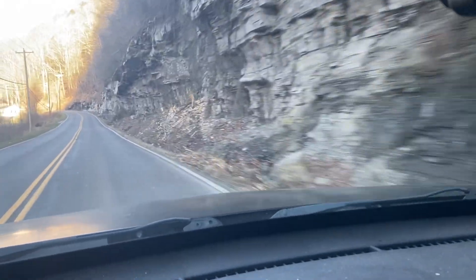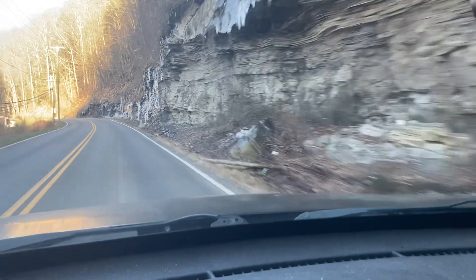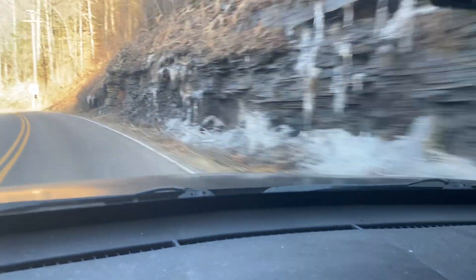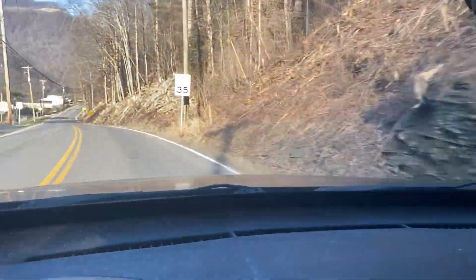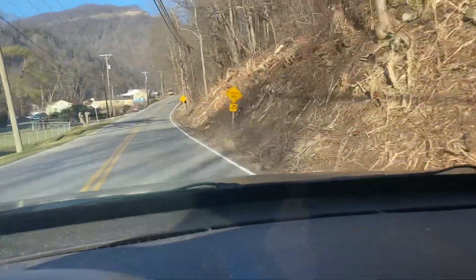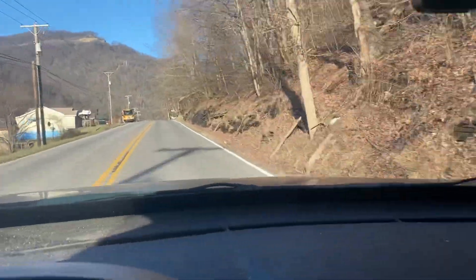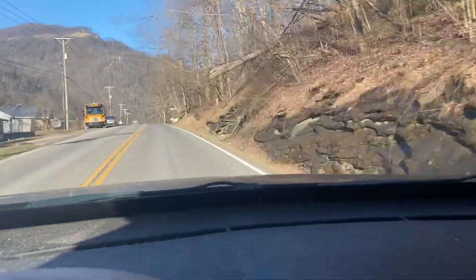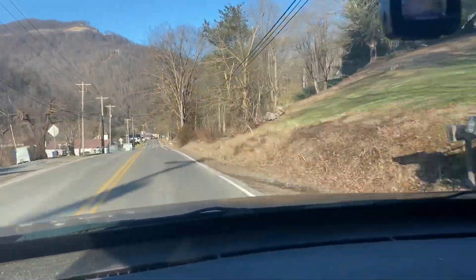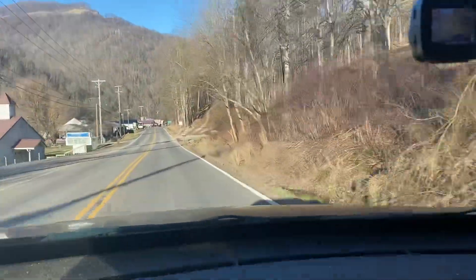There's two spots right here at Darkmont, and it coats and stays froze. I mean, it's warm today — probably in the 50s, it's windy — but you'd think it would melt off. It just never gets any sunlight.